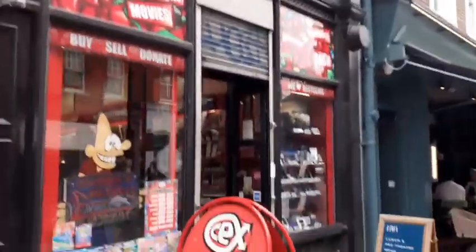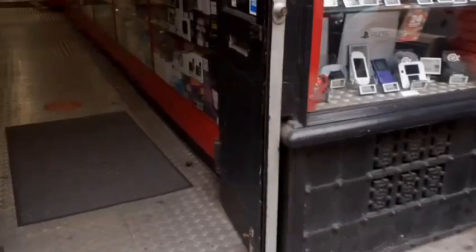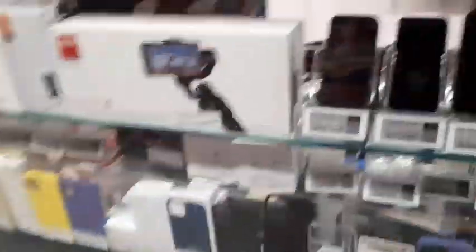Here we are at CEX. I've never been to this CEX before so hopefully they have some good stuff — a whole load of Blu-rays and DVDs. I'm already seeing a whole load of video games just walking in, so hopefully I won't be leaving empty handed.